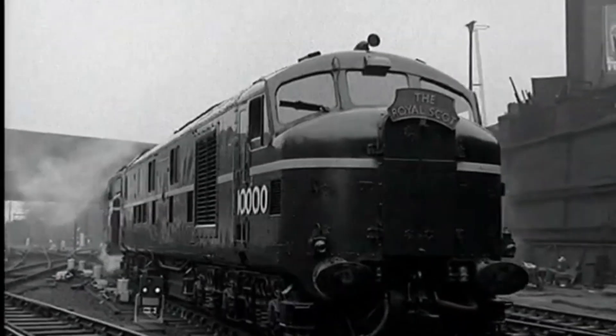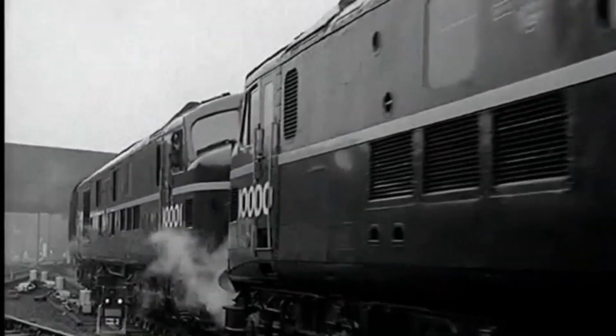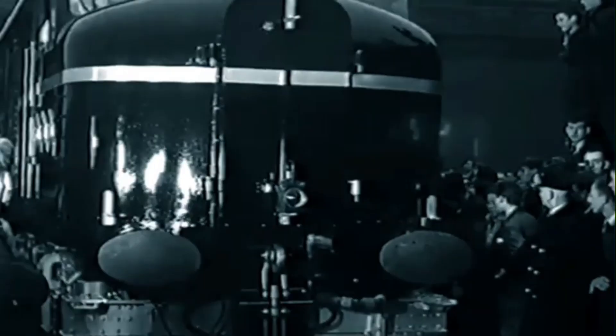Imagine a sleek, futuristic machine thundering down Britain's railways, not powered by steam, but by something entirely new. Meet the LMS 10,000, the very first successful mainline diesel-electric locomotive in the UK, and a symbol of the railway revolution.